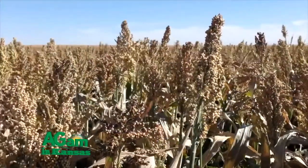Well, I don't know if people are aware — sorghum is, of course, indigenous to Africa, and it's really the African equivalent of corn. And like corn, sorghum is a gluten-free grain.